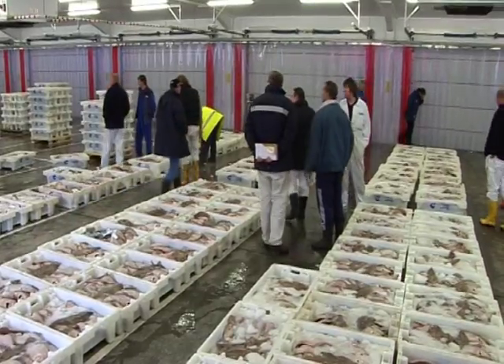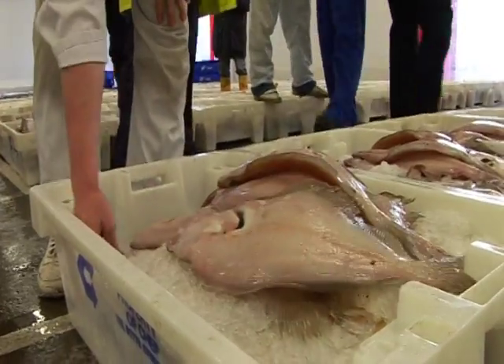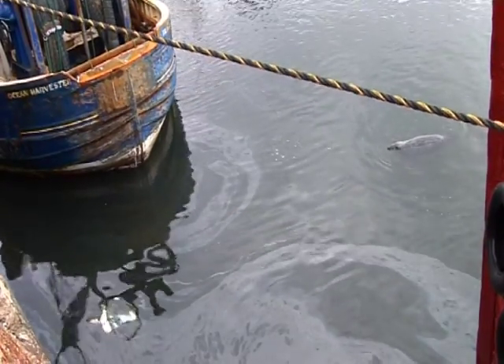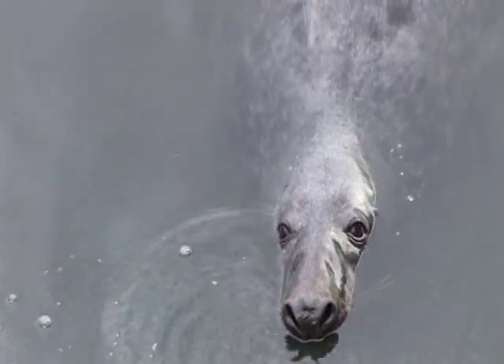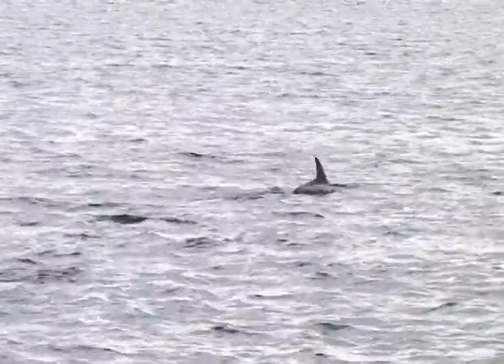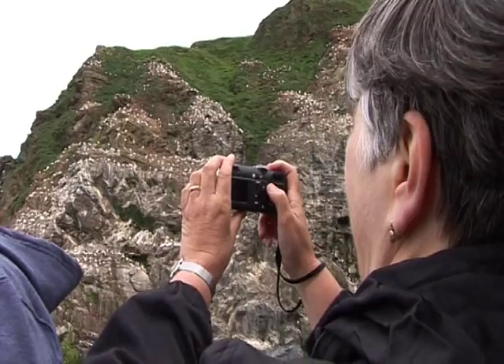Some of the threats that these species face include overfishing, naval activity, oil exploration and pollution. All of these factors and more affect the well-being of these creatures. But perhaps their biggest threat is our ignorance of their behaviour and needs.